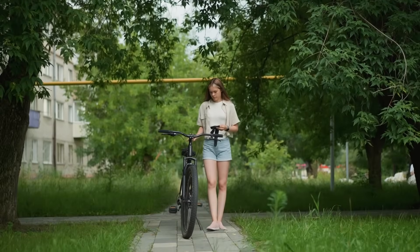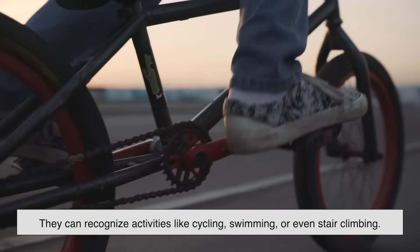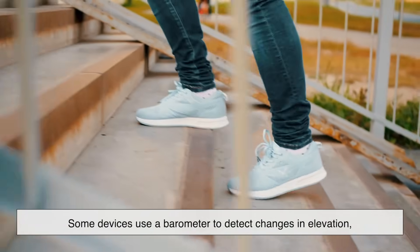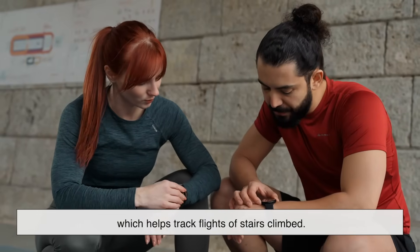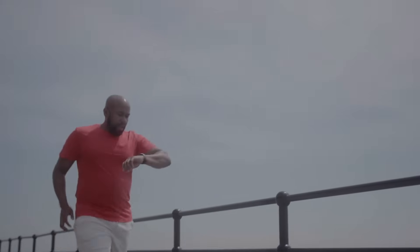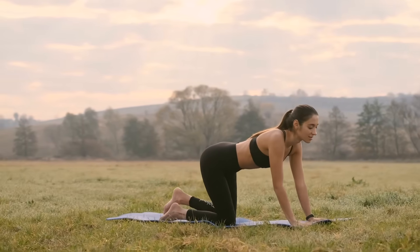Beyond counting steps, many smartwatches also track other types of movement. They can recognize activities like cycling, swimming, or even stair climbing. Some devices use a barometer to detect changes in elevation, which helps track flights of stairs climbed. Others use heart rate sensors to estimate activity intensity, ensuring that even movements without clear step patterns — like yoga or weightlifting — still contribute to your overall activity tracking.